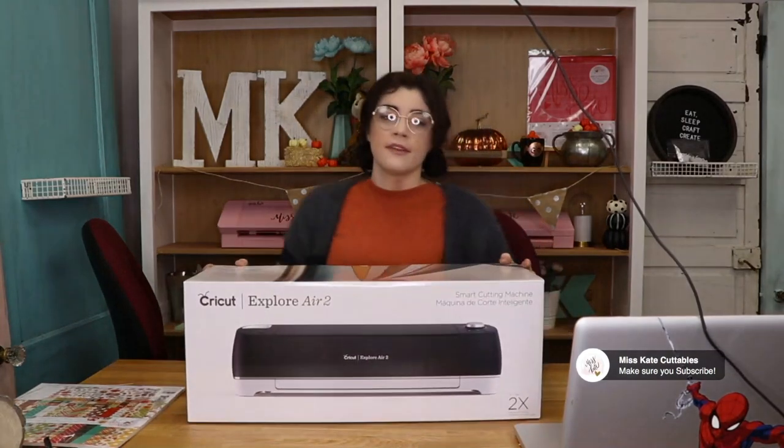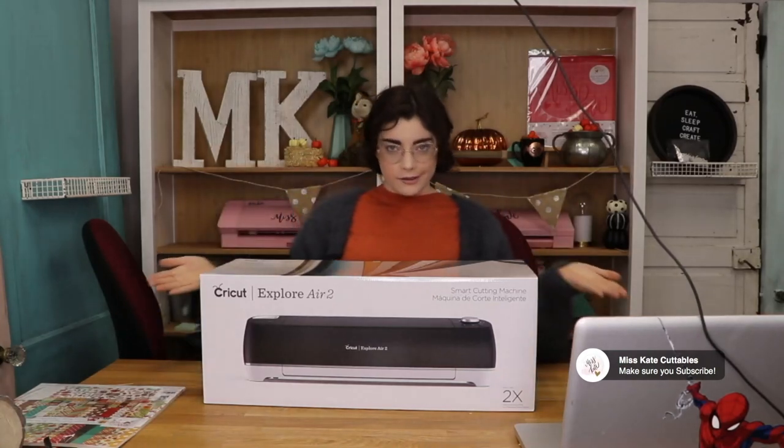And don't forget about our amazing contest. Our last winner won our Cameo 4, I believe that's what it was. And this month, we're doing... let me grab it — the Explore Air 2!